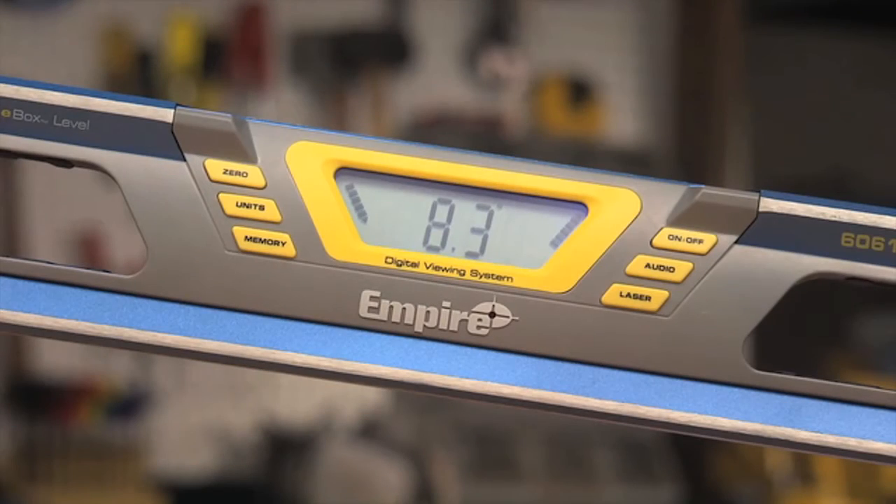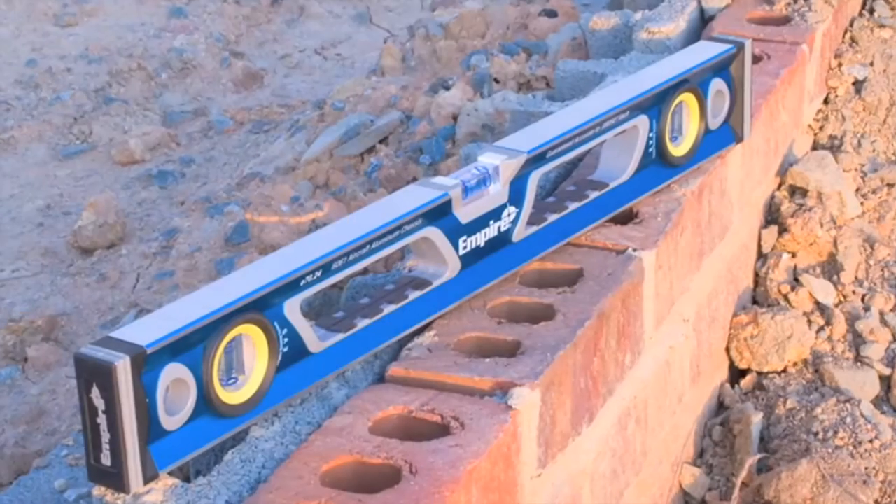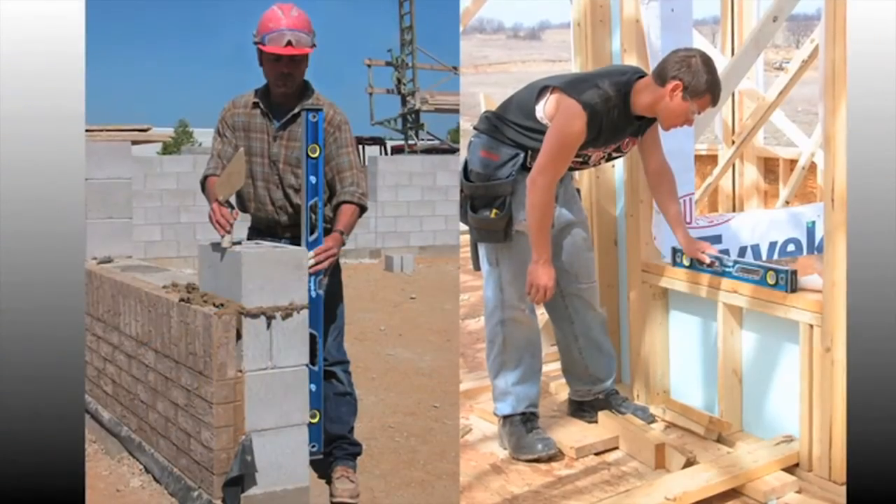Whether you need a durable standard level for framing or a precise digital laser level for measuring slopes and pitch, Empire has a True Blue level designed to fit your job.